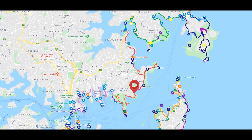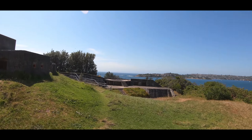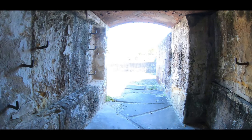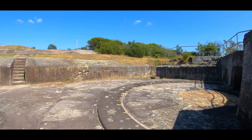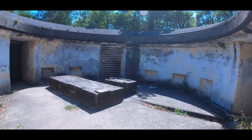I'm out at Middlehead and these are the old gun emplacements. I suppose any ships trying to sneak into the harbour during the war would have been shot at from here.